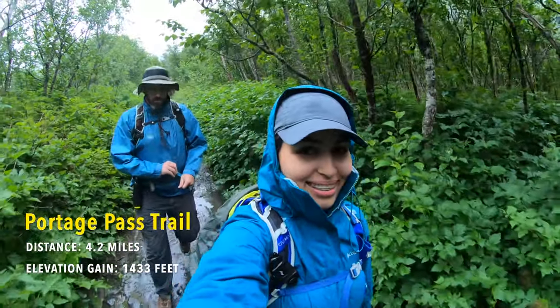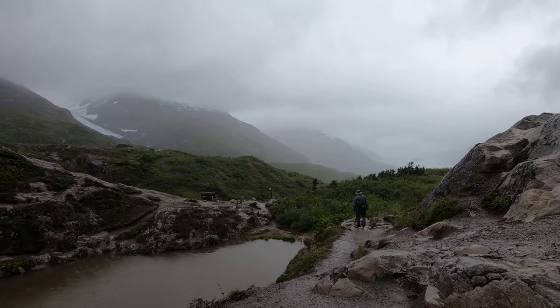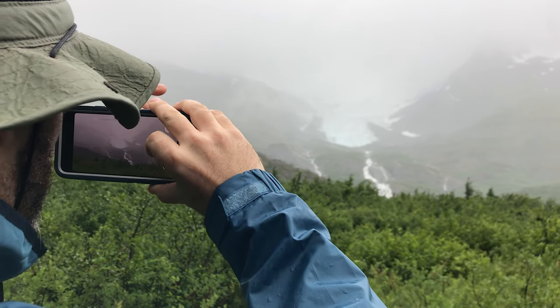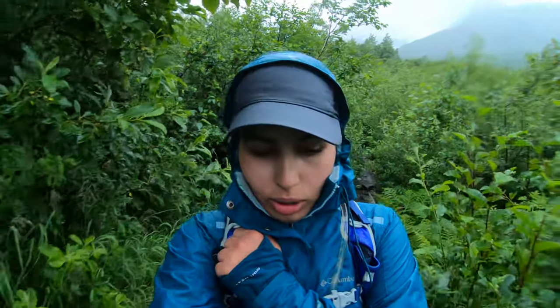Portage Pass Trail is 4.2 miles long with an elevation gain of 1,433 feet, offering stunning views of Portage Glacier and Portage Lake. We were welcomed by a lot of rain, but on a clear day you are in for an incredible treat. The trail is really overgrown, and with the rain, we were soaked.